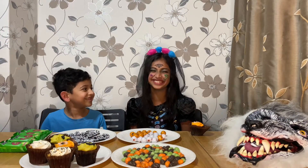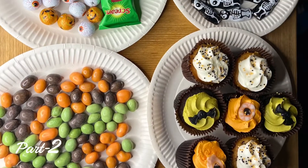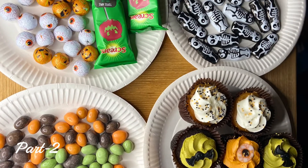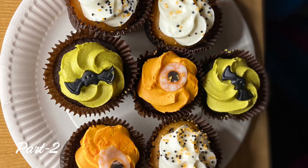I love peanuts. Please watch our next video — we'll be doing Halloween taste testing with cookies, candies, and chocolates.